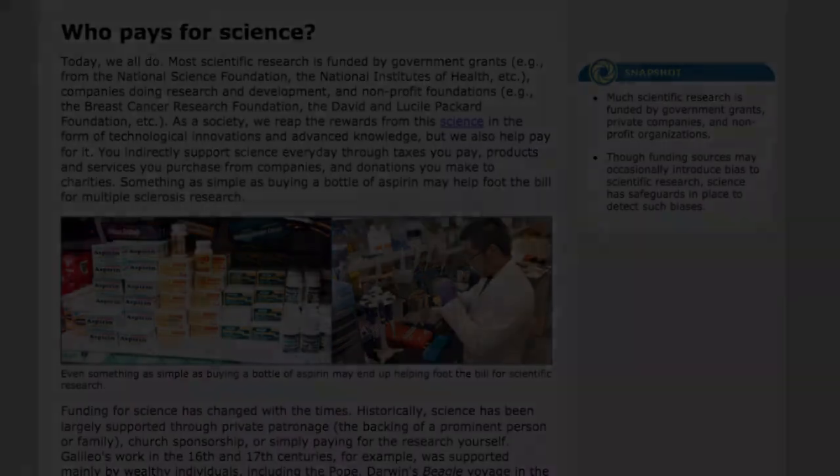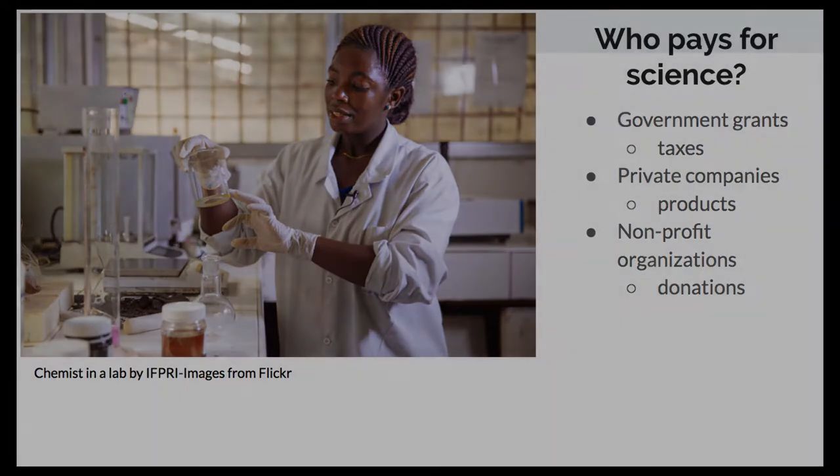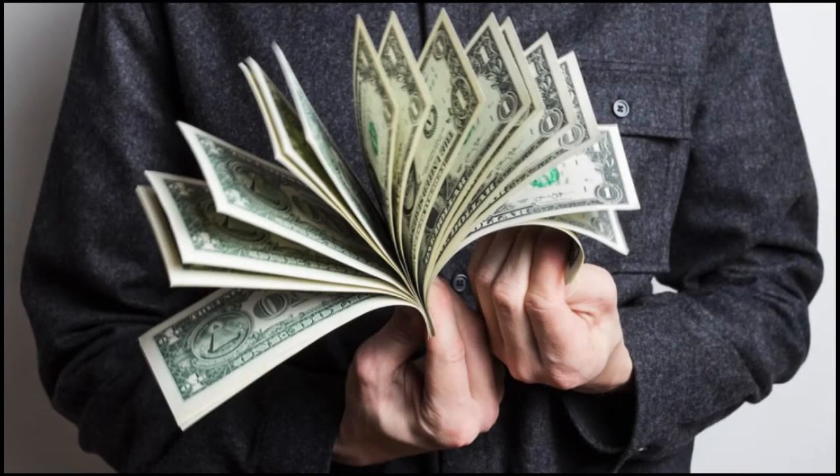Most scientific research is funded by government grants, private companies doing research and development, and nonprofit organizations. As a society, we support science every day through the taxes we pay, the products and services we purchase from companies, and donations we make to charities. In a perfect world, scientific studies would be completely objective, but unfortunately, money and funding introduces the possibility of bias.